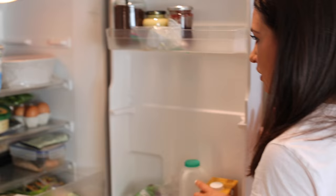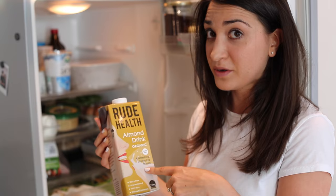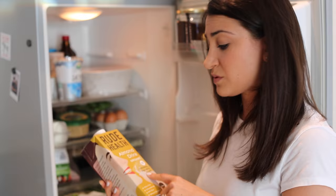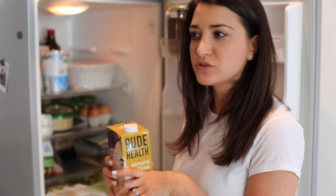I love almond milk — you'll see a lot of almond and nut related products because I love almonds. This is the Rude Health almond milk. It's kind of the only one that tastes actually almondy and not watery. It also doesn't have sugar in it, which a lot of them do, and it's organic. I personally prefer to eat organic food where possible, especially my protein — animal protein, fish, meat — or my dairy.